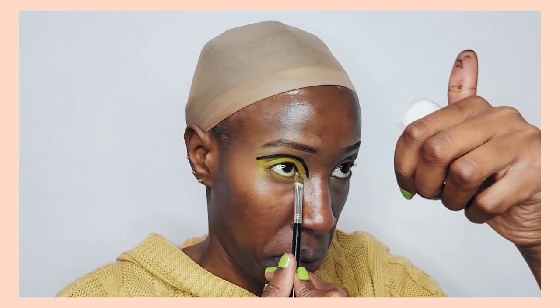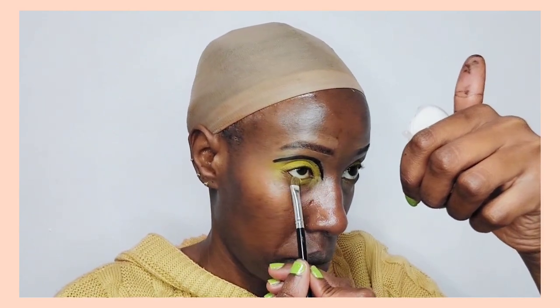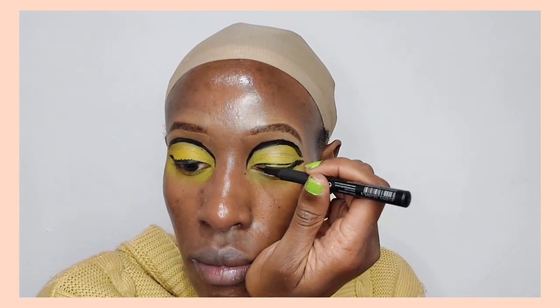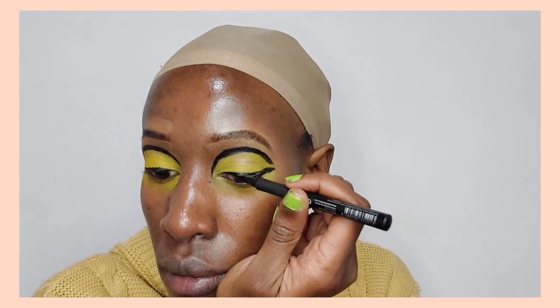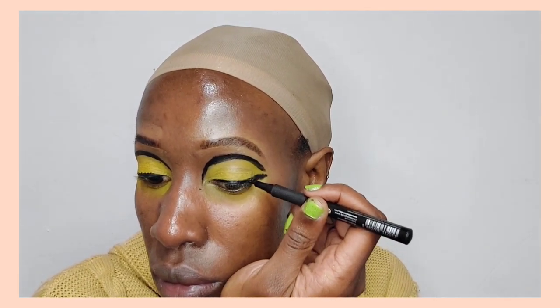Now I'm applying a pastel yellow from the Makeup Revolution palette and dragging it right below my eyelids. I felt it produced a better shade of yellow — more of a mustard yellow — than the neon pigments, which is why I opted to use the Makeup Revolution yellow instead.